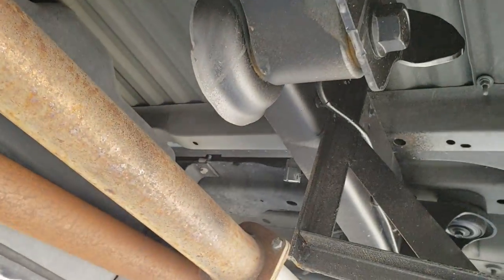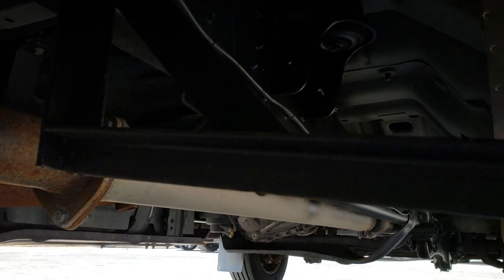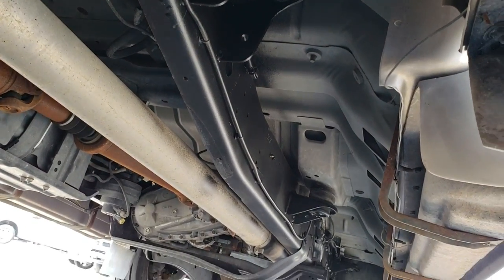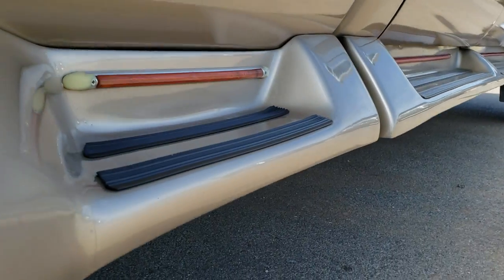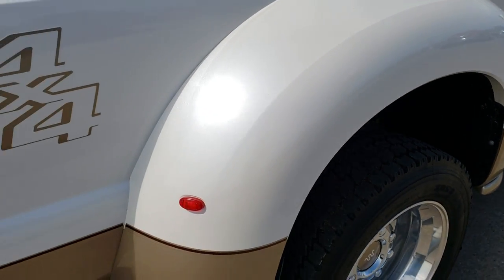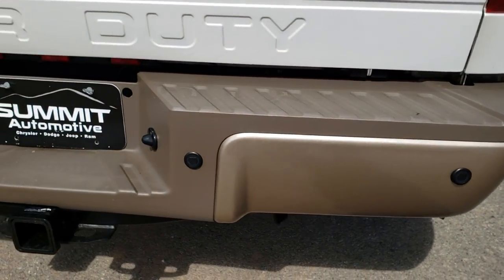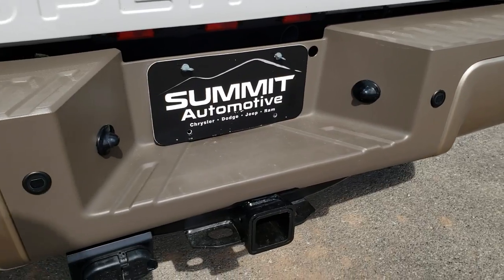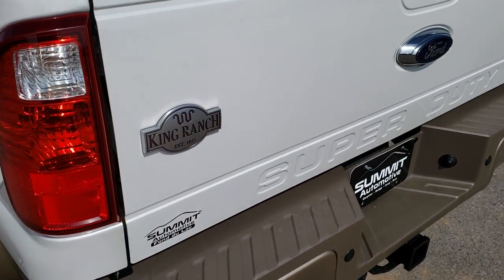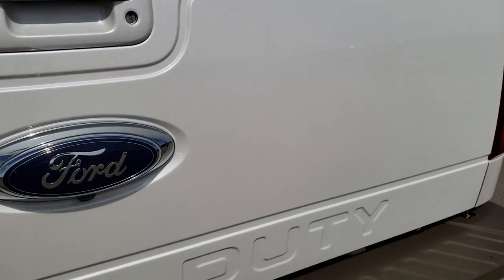Frame and underbody is in really nice shape, just like that all the way underneath. We want to give you the most accurate representation of the vehicle as possible so when you get here there are absolutely no surprises. Rear bumper in excellent shape, no major dents or dings. It does have the backup sensors and backup camera. The tailgate is in excellent shape as well.